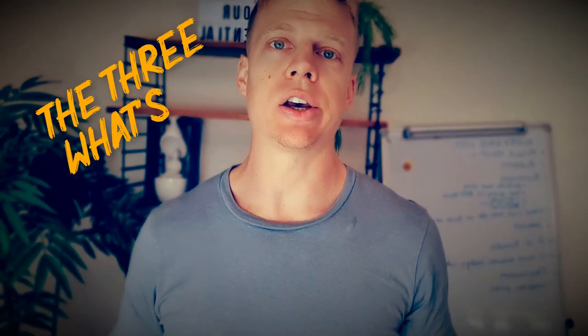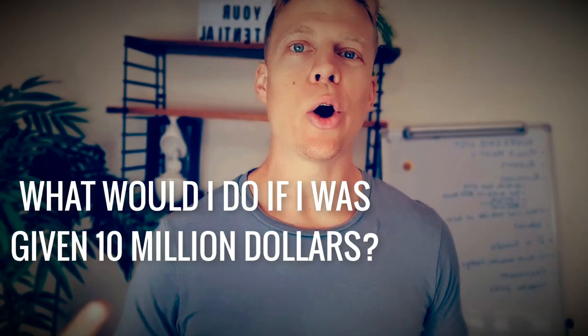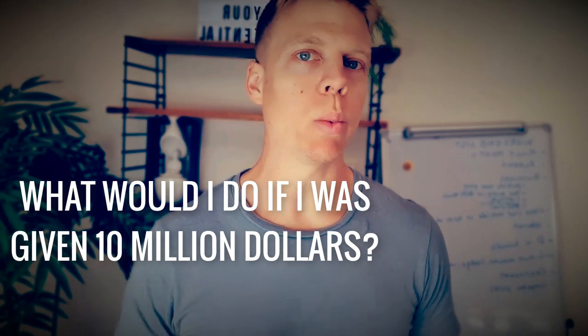Next up are the three what's — questions that will evoke answers to help you dig deep on what you want and desire, and what is truly important to you. So you can set goals that align you to your ideal outcome. The first one is: what would I do if I was given $10 million? How would you spend the money, invest it, spend your time? What does your day look like if you've been given $10 million?